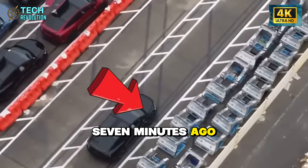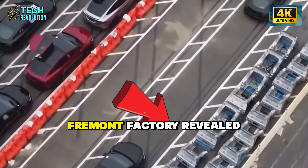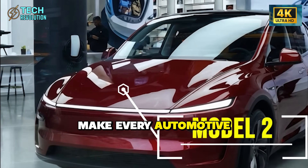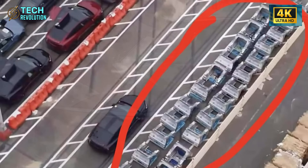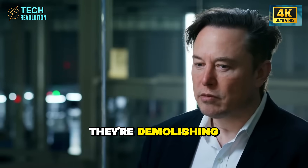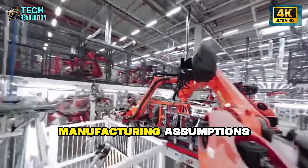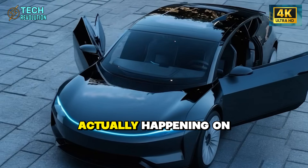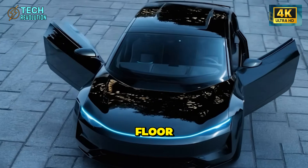Leaked images from Fremont Factory revealed something that should make every automotive executive nervous. Tesla isn't just building a cheaper car — they're demolishing a century of manufacturing assumptions. To understand why this matters, we need to look at what's actually happening on that factory floor.